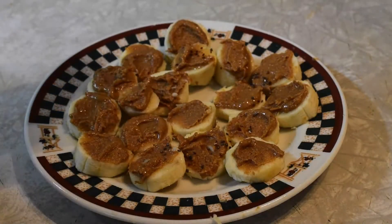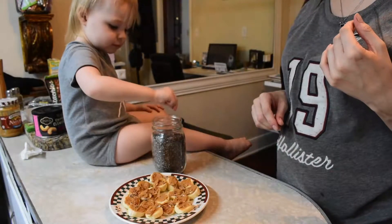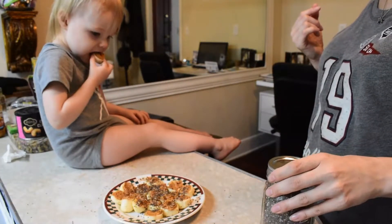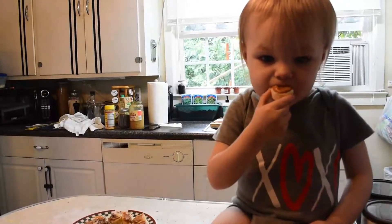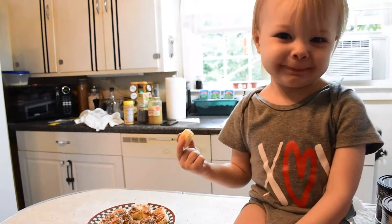I then top it with chia seeds for extra nutrition. Chia seeds are high in zinc, vitamins B1, B2, and B3, potassium, calcium, phosphorus, magnesium, fiber, protein, and omega-3 fatty acids, so they're a nice nutritional boost to this simple snack.